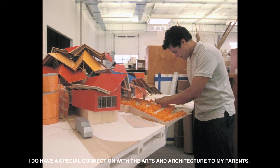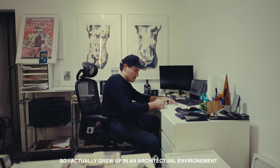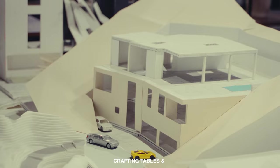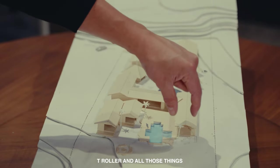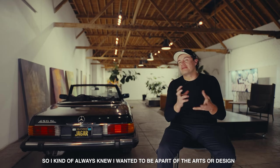I do have a special connection with the arts and architecture. Both my parents are architects — my father and my mother — so I actually grew up in an architectural environment, me and my brother around drafting tables, the T-ruler, and all those things. I always knew that I wanted to be part of the arts or design.